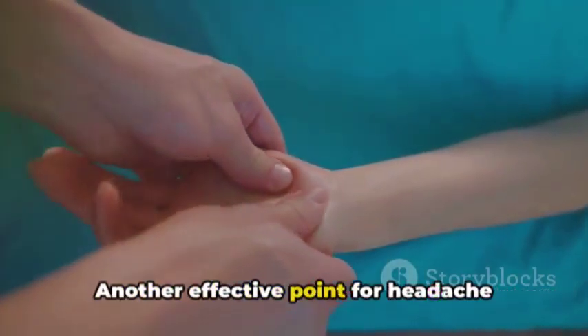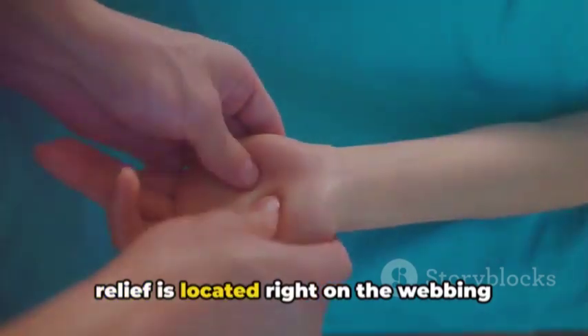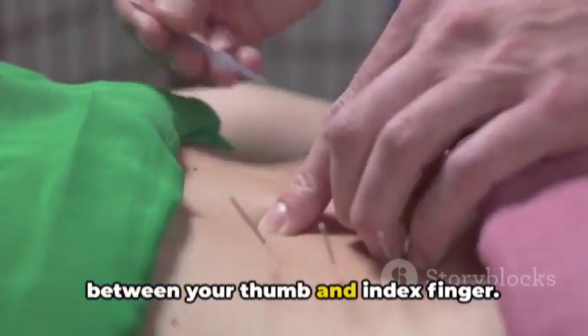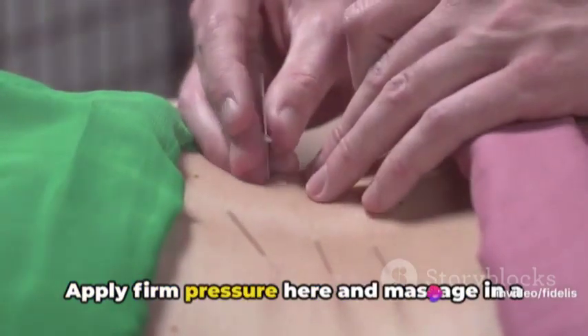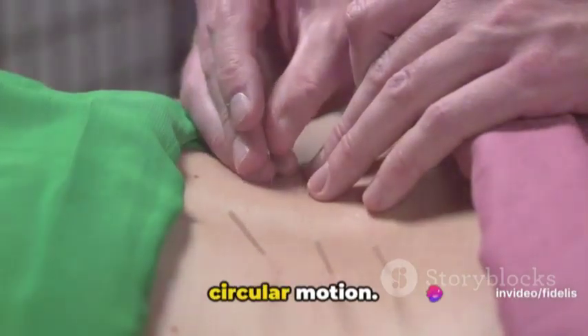Another effective point for headache relief is located on the webbing between your thumb and index finger — it's called the Union Valley point. Apply firm pressure here and massage in a circular motion.